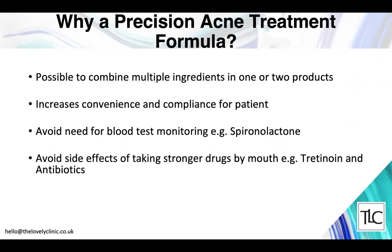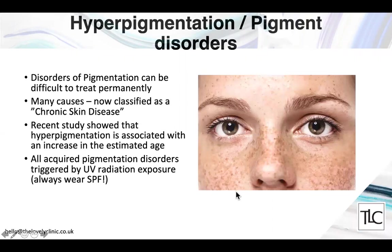Moving to hyperpigmentation — the medical fraternity, particularly in dermatology, has now classified disorders of pigmentation as a chronic skin disease and medical condition, due to the significant psychological distress associated with it. A recent study has shown that overly pigmented or hyperpigmented skin is associated with older age, so treating and preventing pigmentation can be a good strategy for more youthful-looking skin.